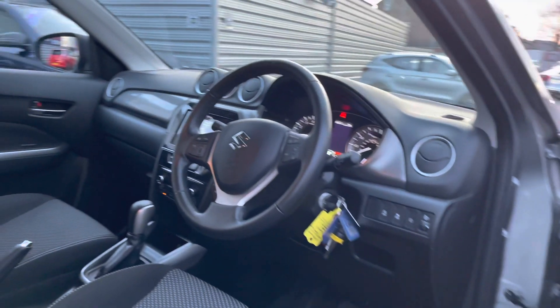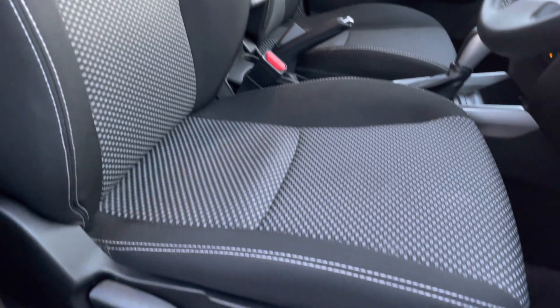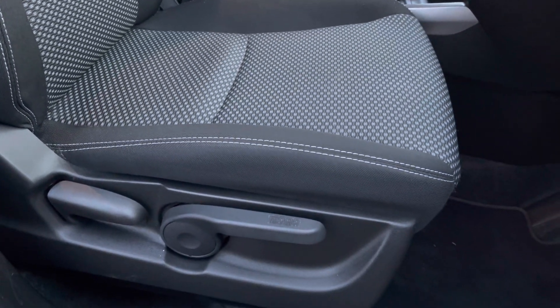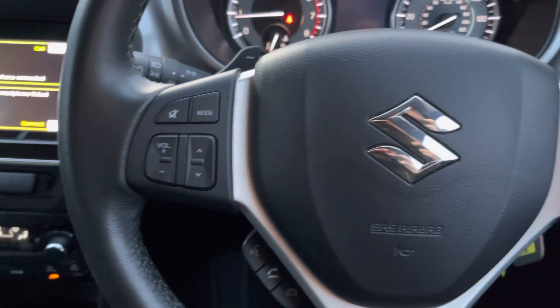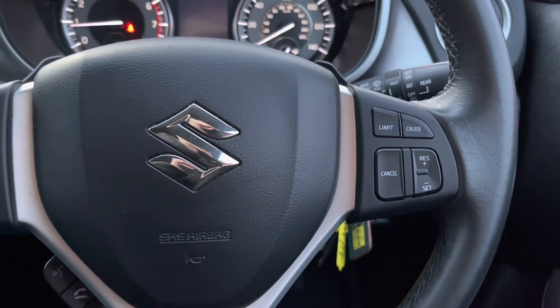Up front you'll find your leather multi-function steering wheel. Your front seats have an armrest in the centre console and there's also plenty of adjustment in the driver's seat. The multi-function steering wheel includes controls for the infotainment system as well as cruise control.